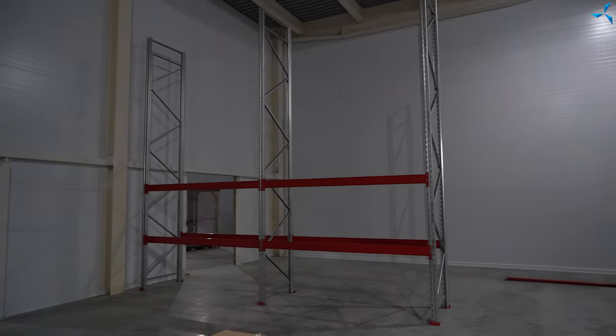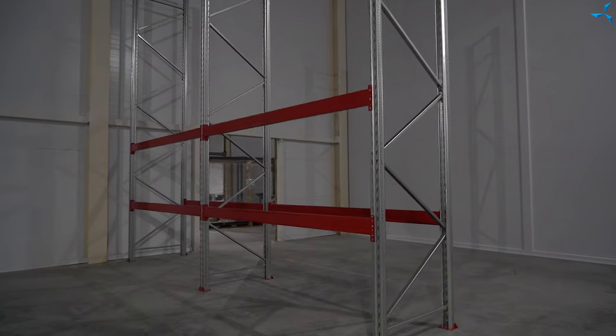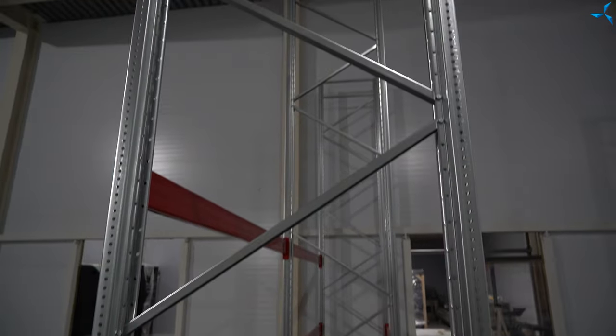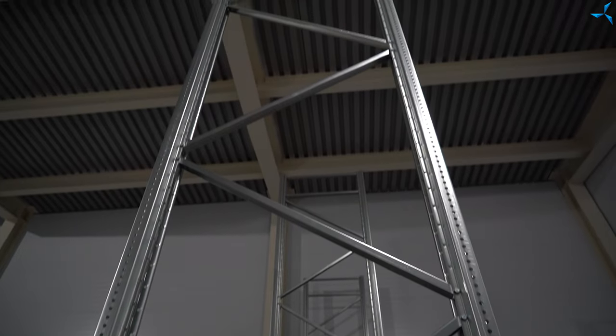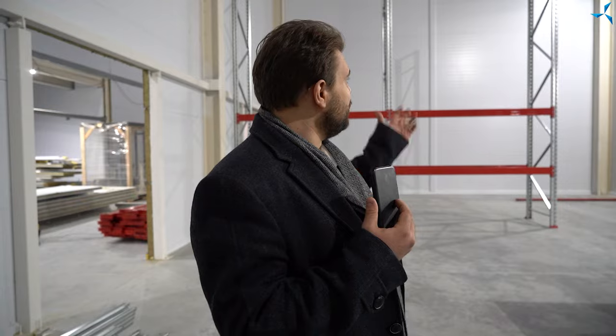We will finish our video on the warehouse premises. This is where the installation of the racks continues. The racks are strong and quite solid, and will be able to hold quite a large amount of materials — the final products we have produced. All this space will soon be readily filled with them. There will be a special storage system, and it will be possible to load and unload these racks.